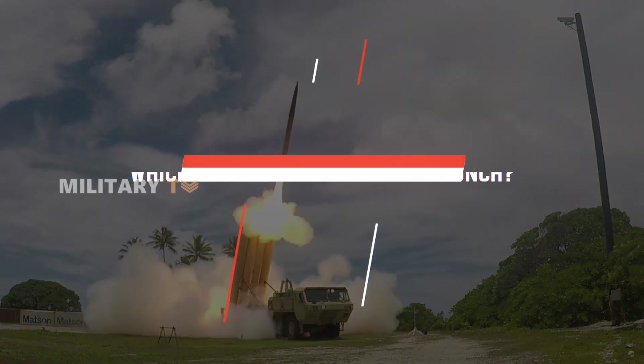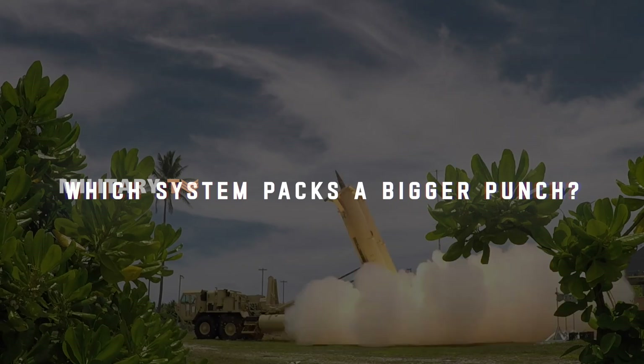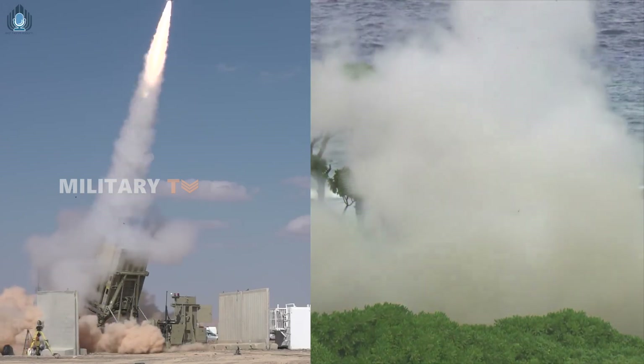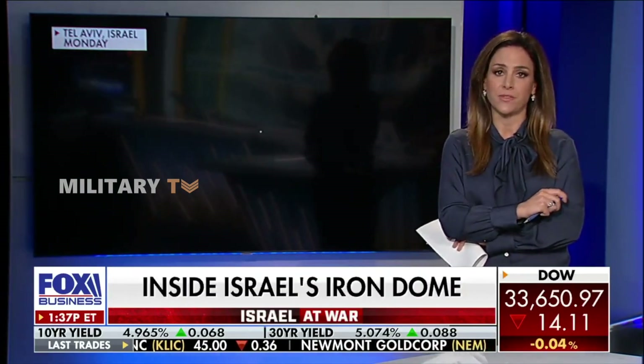So, which system packs a bigger punch? It's not really about choosing which one is better — it's about how they work together in a strong defense strategy. When THAAD and Iron Dome are deployed side by side, they create a formidable shield, enhancing protection against various missile threats.